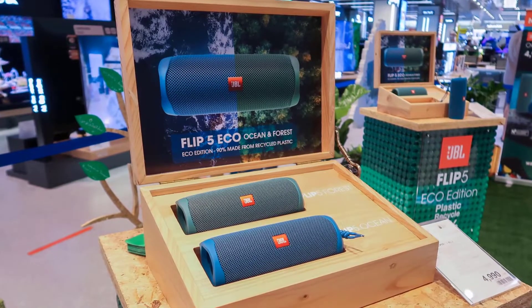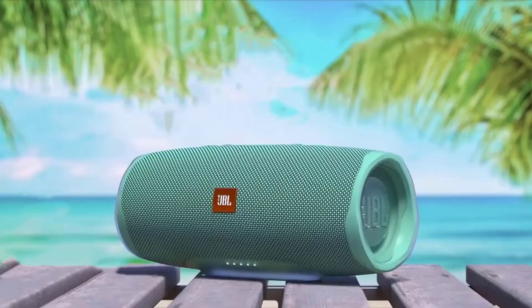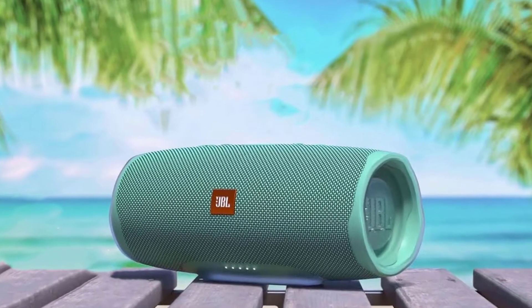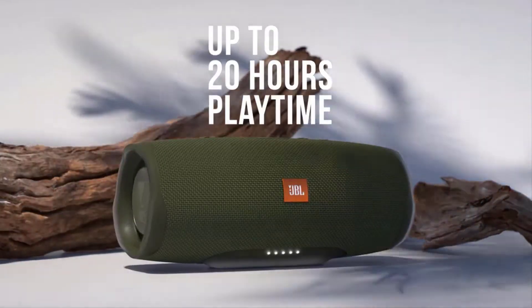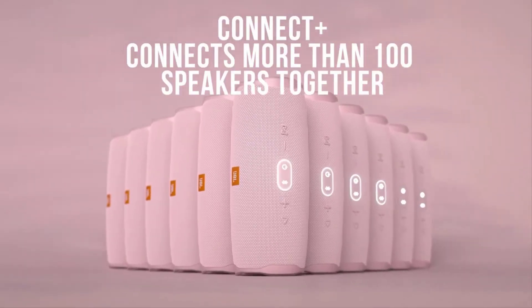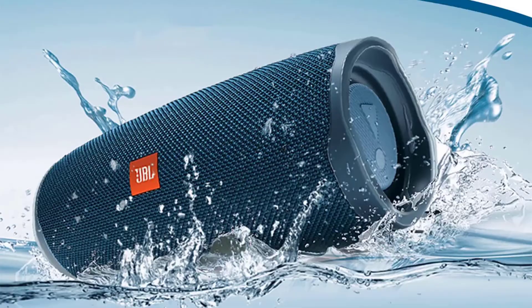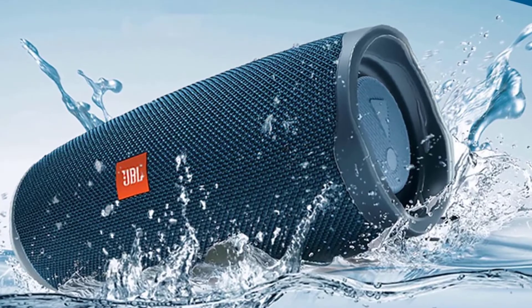The speaker carries a convenient USB charge-out to quickly charge your devices so you will never run out of power again. The Charge 4 features a rugged design, IPX7 waterproof-rated exterior, and comes in a suite of cool colors. Together with JBL Connect+, it can wirelessly link more than 100 JBL Connect+ enabled speakers to elevate your listening experience. The durable fabric material and rugged rubber housing allows your speaker to outlast all of your adventures.